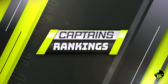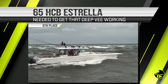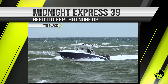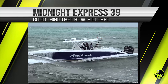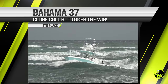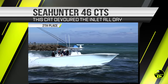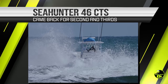Next up, the captain's rankings — how well did they handle it with the machinery they had? Fifth place has to go to the HCB 65 captain. That boat was more than capable of devouring that inlet — 2,000 horsepower, deep V heavy hull could have crushed it. Fourth place goes to the Midnight Express — got to keep that nose up; Jupiter Inlet was hungry and almost ate this entire boat. Third goes to the Bahama 37 captain — he was doing pretty good but just for a second let that rear wave catch him; you never want to do that, got to keep it moving forward. Second place goes to the Sea Hunter 46 CTS captain — with that beast, absolutely devours it, came back for seconds and thirds. Nicely done, Captain.